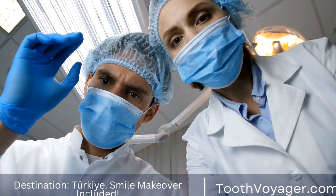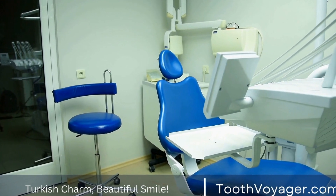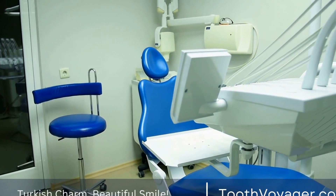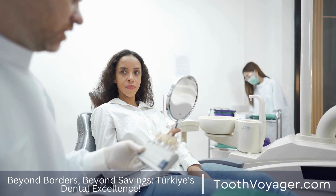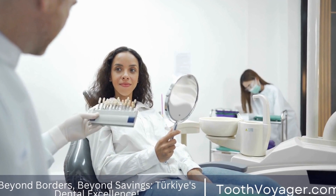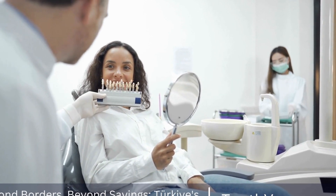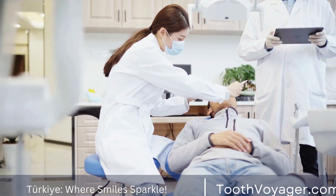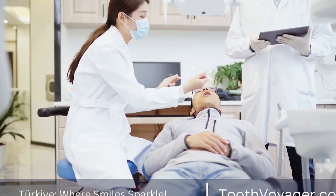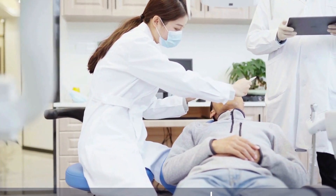Different Types of Dental Fillings and Their Applications. When it comes to dental fillings, there are several different options available to patients depending on their unique needs and preferences. Dental fillings are used to restore teeth that have been damaged by decay or trauma, allowing patients to maintain proper oral health and function. In this video, we will explore the different types of dental fillings and their applications, helping you make an informed decision about the best option for your dental needs.